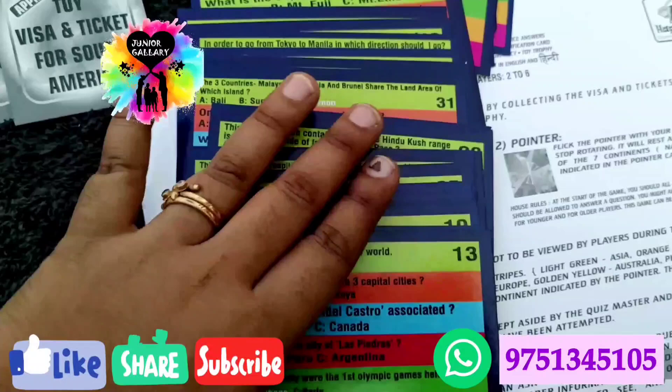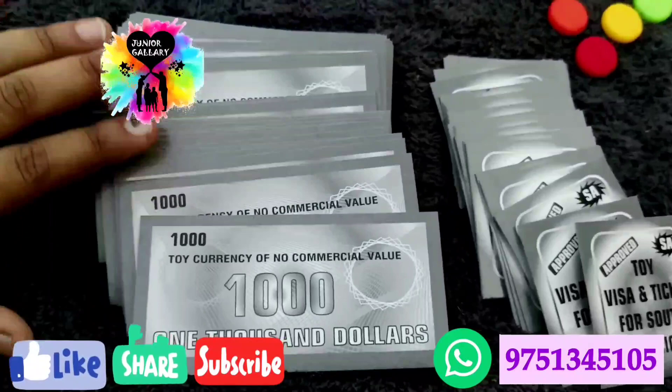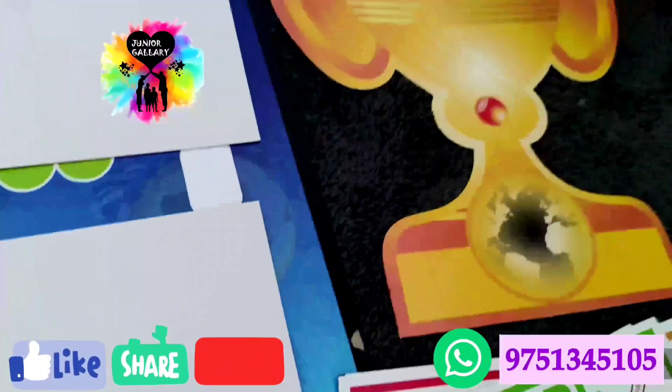Visa round: when you want to play the visa round, you have to pay six thousand dollars as entry fees to the quiz master. Place your pawn as shown in the picture. The quiz master shows the flag card. If you are attempting the visa round for Asia, for example, you have to identify all six countries, their capitals, and their currencies shown in the strip of that continent.